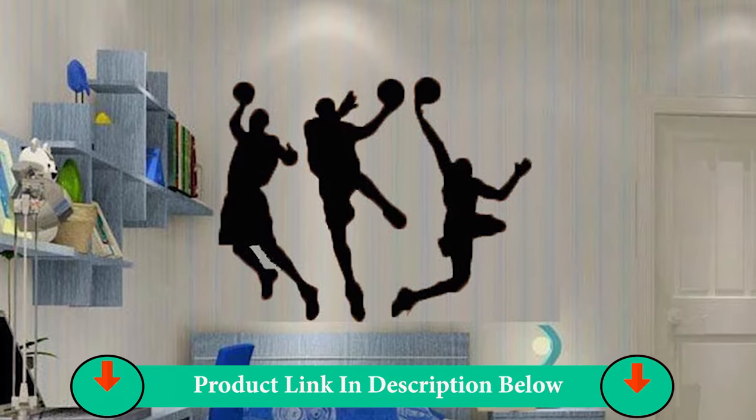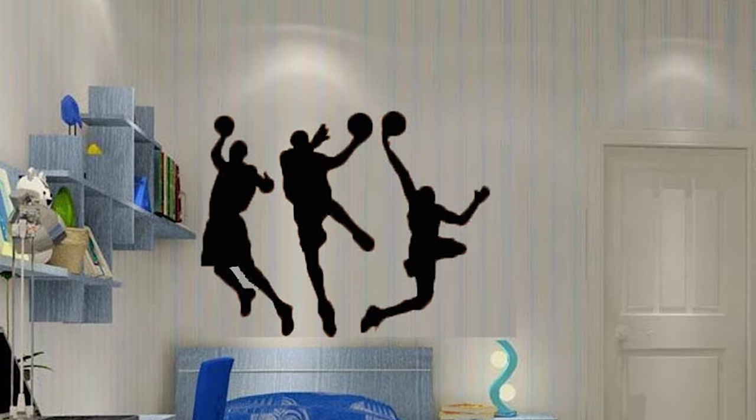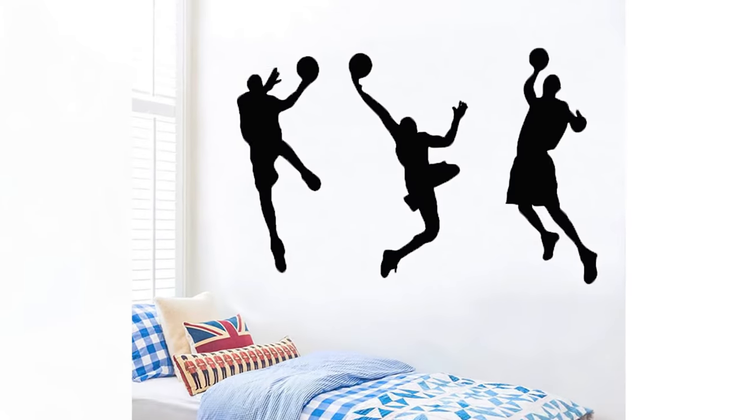Basketball Wall Decals is a high-action slam dunk of 3 basketball players. It is great for bedrooms or any room for the basketball enthusiast.